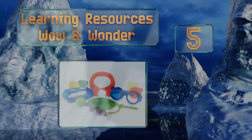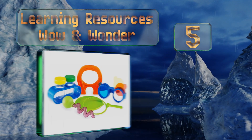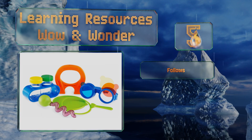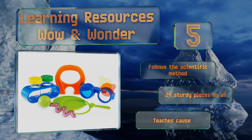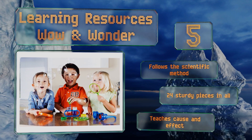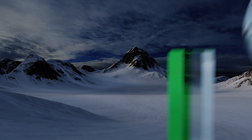Halfway up our list at number five, the Learning Resources Wow and Wonder will give preschoolers and kindergartners a chance to work with things that fascinate them, like bubbles, magnets, and glasses with colored lenses. Ten double-sided activity cards feature simple hands-on experiments for hours of fun. It follows the scientific method and teaches cause and effect, and you get 24 sturdy pieces in all.